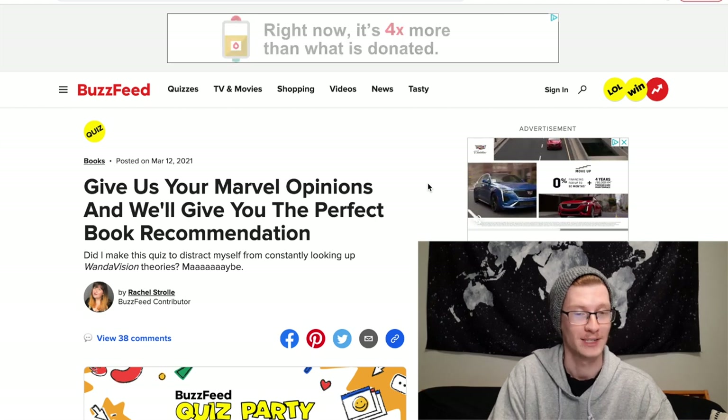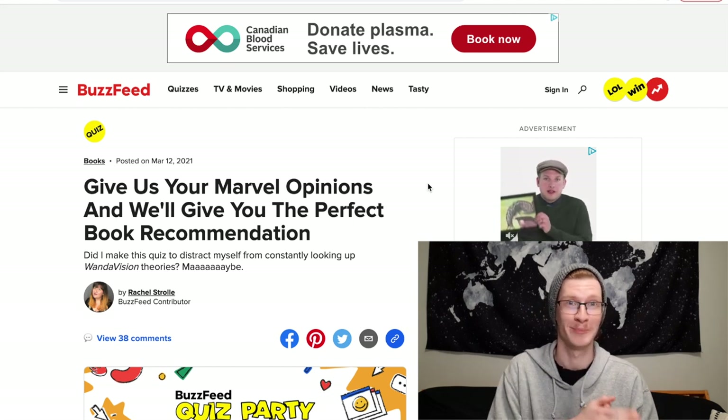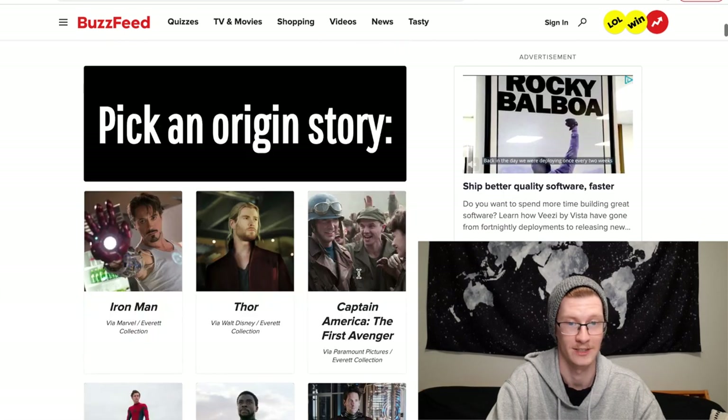For the last quiz we're doing 'Give Us Your Marvel Opinions and We'll Give You the Perfect Book Recommendation.' Hopefully this is better than the last one since I really did not enjoy getting Mexican Gothic. Let's see how this goes.